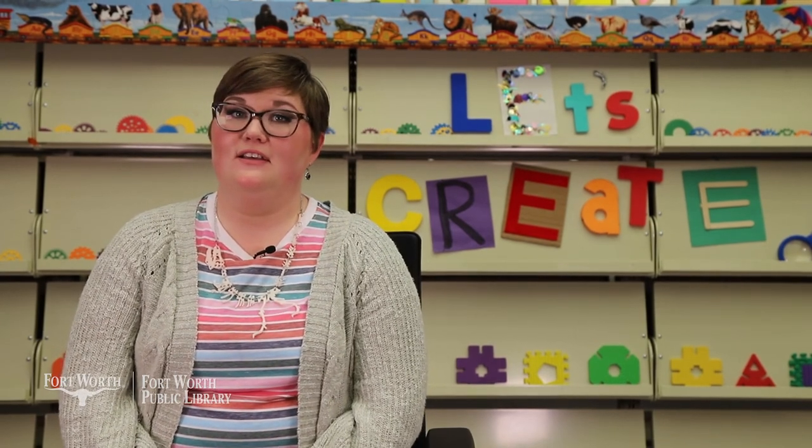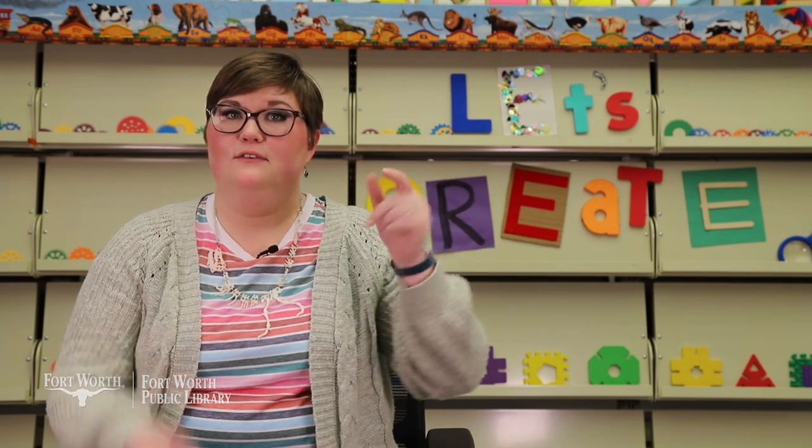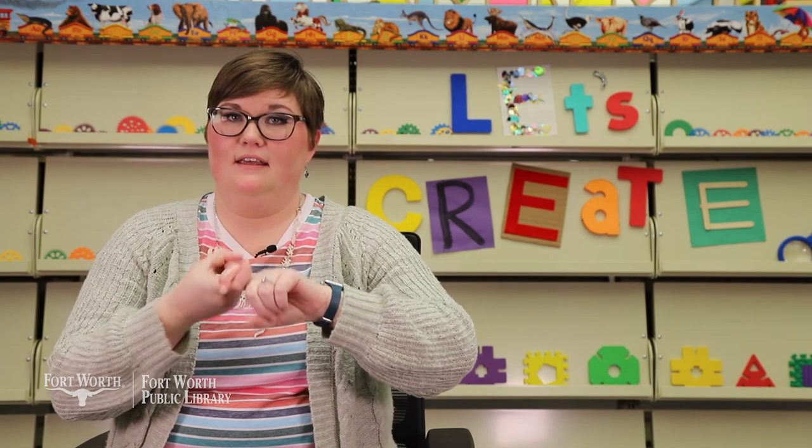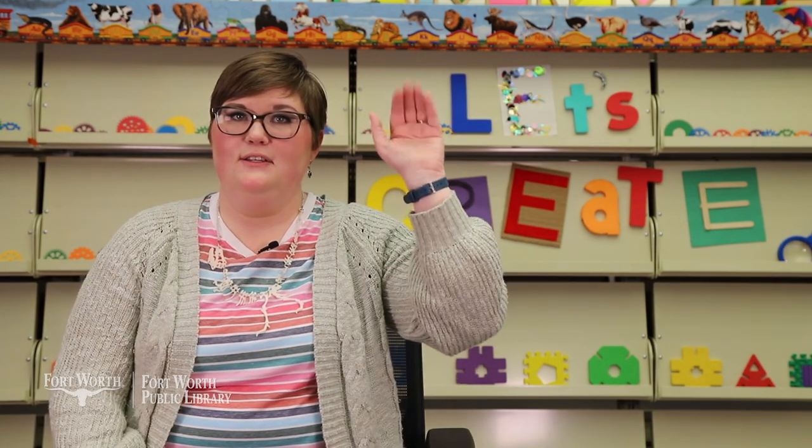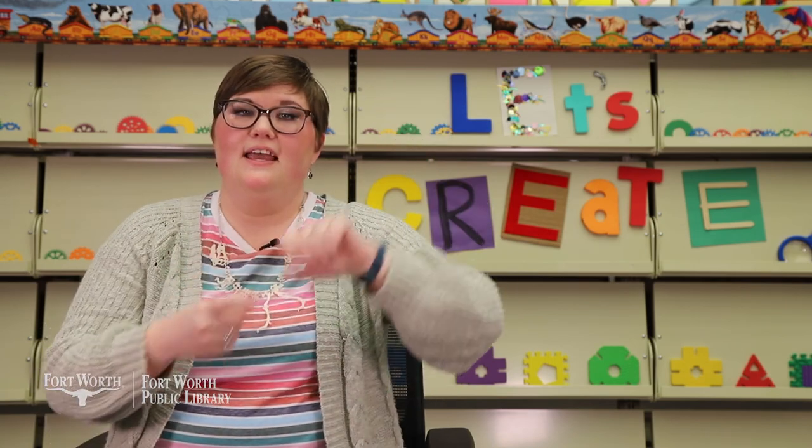I hope you enjoyed story time. Let's sing our goodbye song together. First let's go over the signs. This is goodbye, friends. It's time to say goodbye. Are you ready? Goodbye friends, goodbye friends, goodbye friends. It's time to say goodbye.